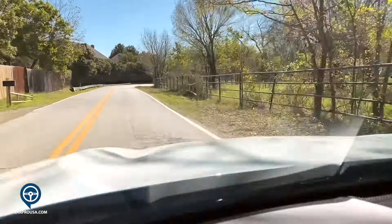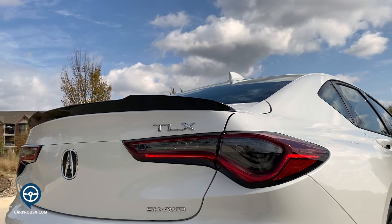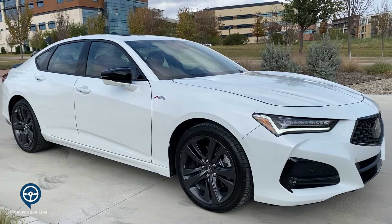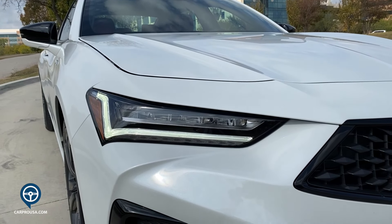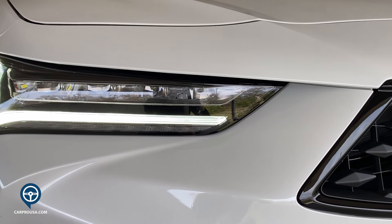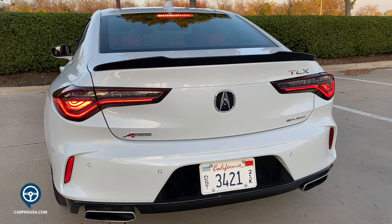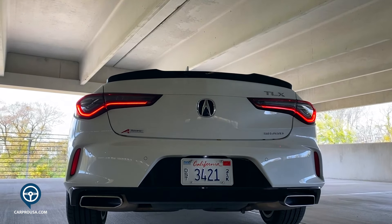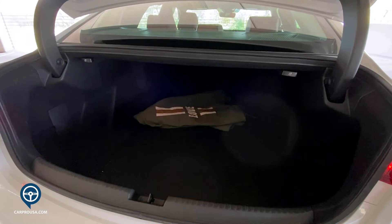The TLX looks sharp in Platinum White Pearl paint, a premium color. It has A-Spec trim with gloss black accents and 19-inch Shark Gray wheels. The long hood features two sharp creases on each side. A black diamond pentagon grille sits up front, and Acura does a terrific job with lighting — next-gen LED headlights with chicane DRL lights. In back there are LED taillights, a gloss black rear spoiler, black rear diffuser, dual exhaust, and the trunk button is integrated into the taillight area.